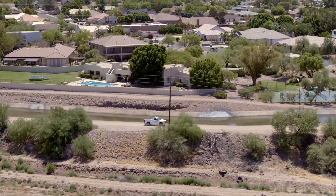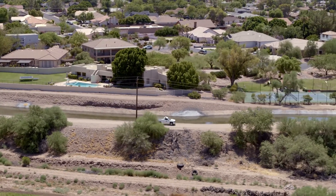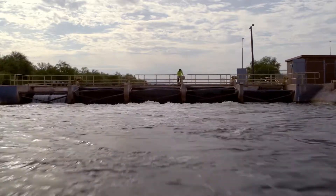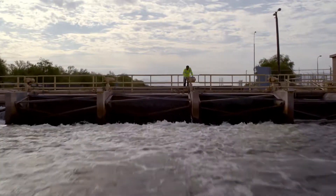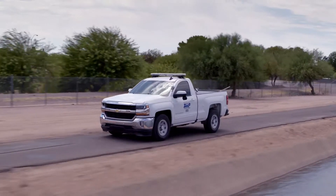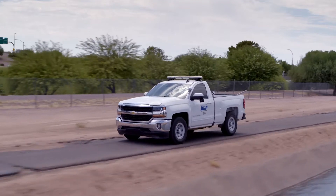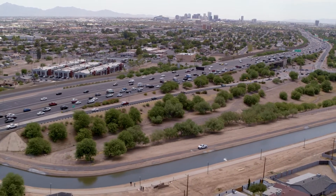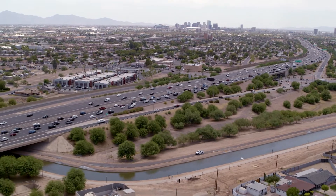Even with the technological enhancements of the past 115 years, zanjeros continue to physically move water throughout the valley to more than 1,300 subdivisions and hundreds of farms each week. They travel more than 1 million miles a year, making sure legacy water rights holders receive their share of water all year long.